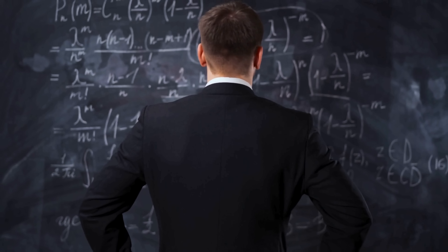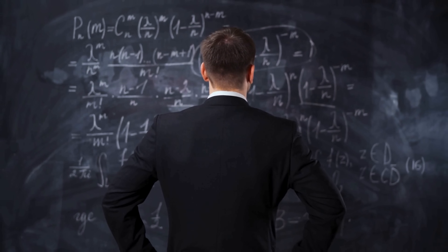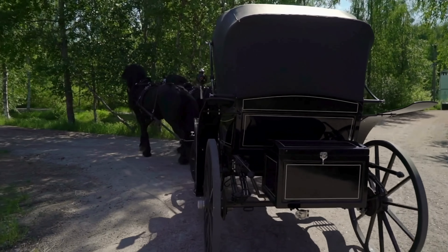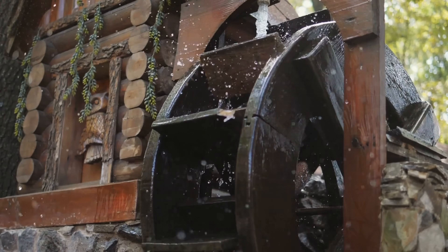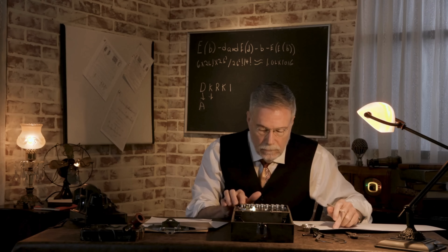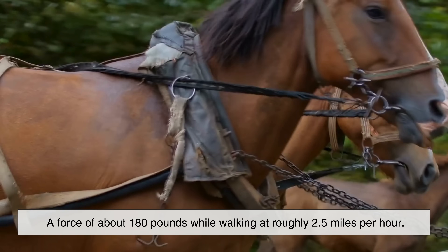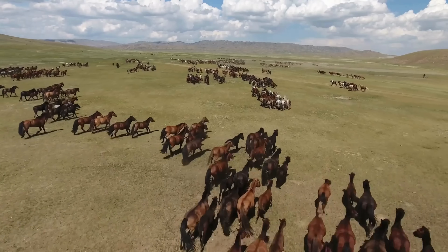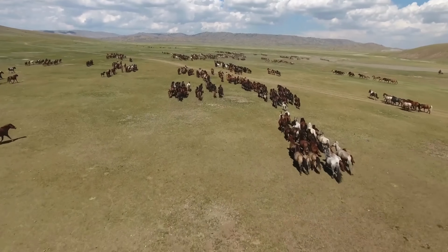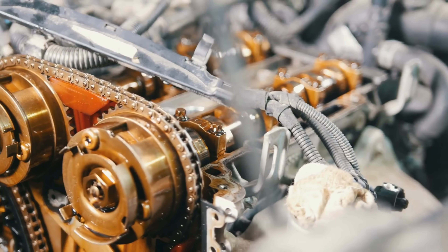Watt needed a way to compare the output of his steam engines to the work done by draft horses, so he observed horses at work — specifically horses turning large mill wheels. Based on these observations, he estimated that a typical horse could pull with a force of about 180 pounds while walking at roughly 2.5 miles per hour. From this, he calculated that one horse could do about 33,000 foot-pounds of work per minute. And just like that, horsepower was born.